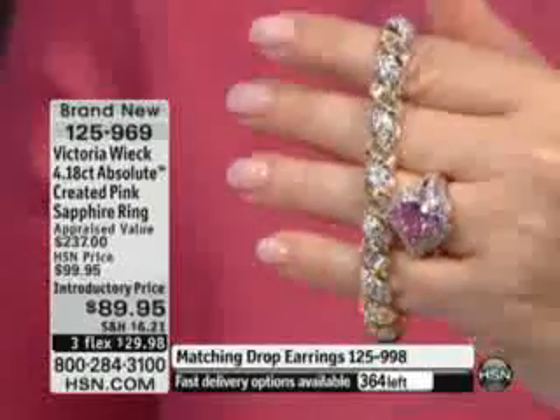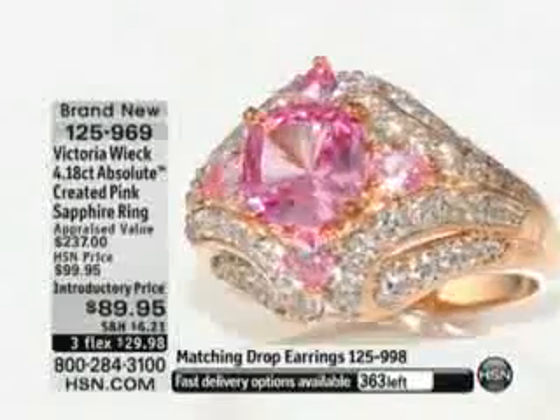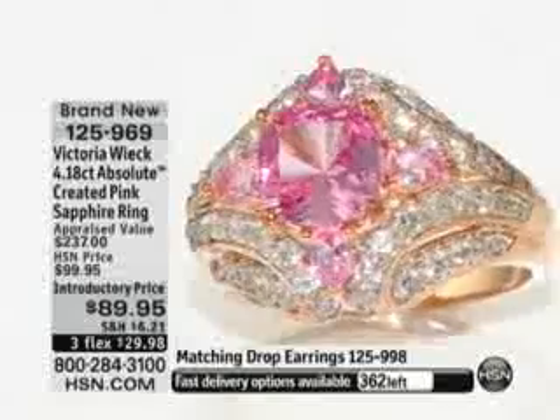We're going to do a last call. It's under $30 on FlexPay. If you're using your HSN Charge Card, I do want to remind you — $22.49 on FlexPay. We do have the matching earrings. Here's a look at the matching earrings.